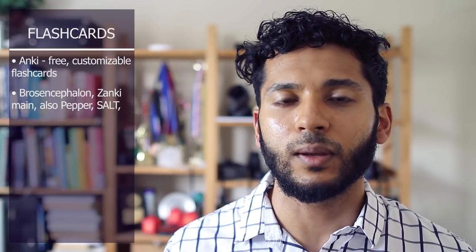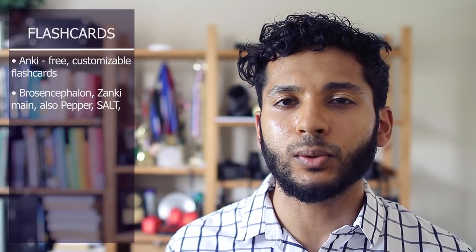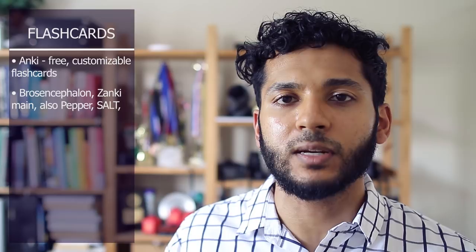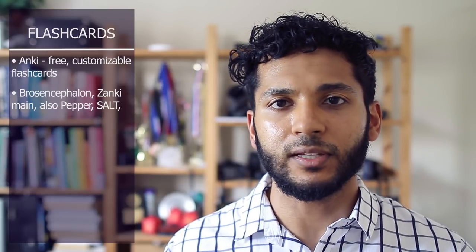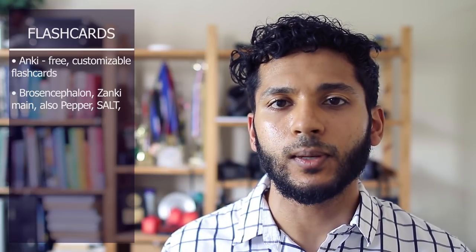The Bros and Zanki decks cover pretty much everything you need to know for Step 1 and are good tools to help you memorize important facts that you might forget from passively reading lecture or primary resource material. These decks can be found on the Medical School subreddit, and I'll link these and all the resources I mentioned down below in the description. There are also other decks like the Pepper Deck, which covers some Sketchy videos to help you better remember Sketchy associations.